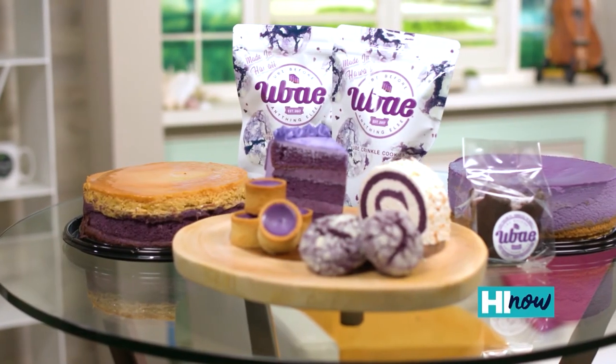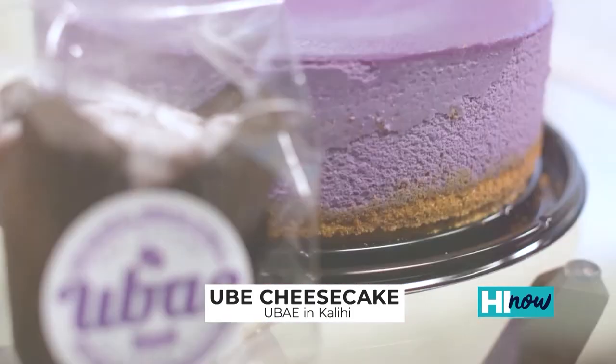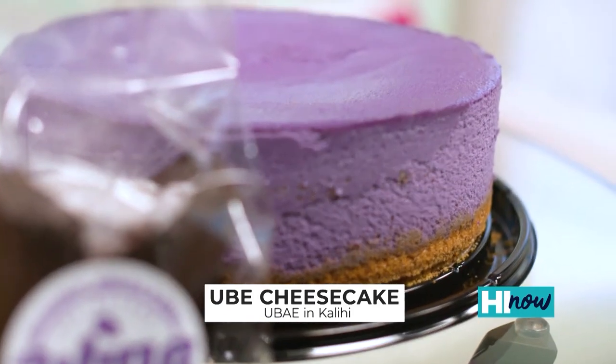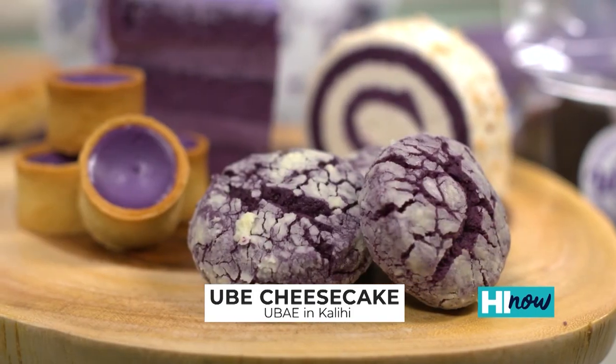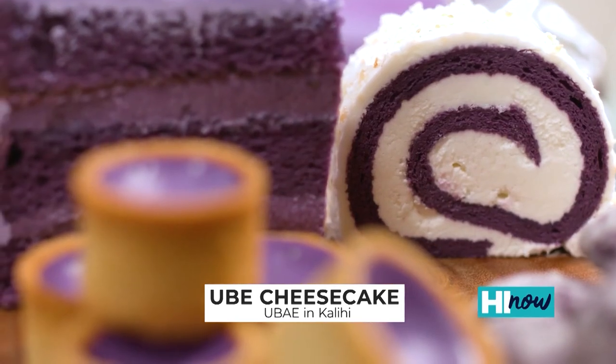Ube — in Kalihi. It's a little Filipino bake shop. They got voted best ube two years in a row, and their ube cheesecake is a big reason why. It's sweet, it's savory, beautiful texture. As soon as you bite into it, it is so good.